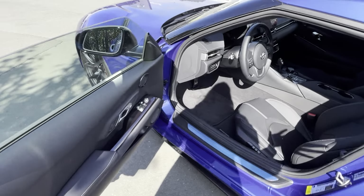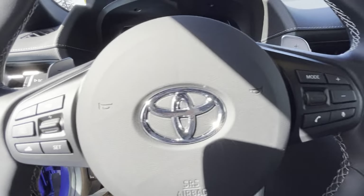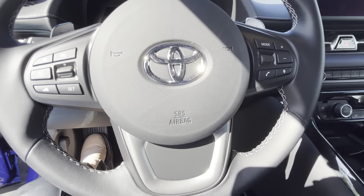All the fun stuff happens inside, so let's talk some more about all of this. Let's leave the door open for a second so you can hear it.